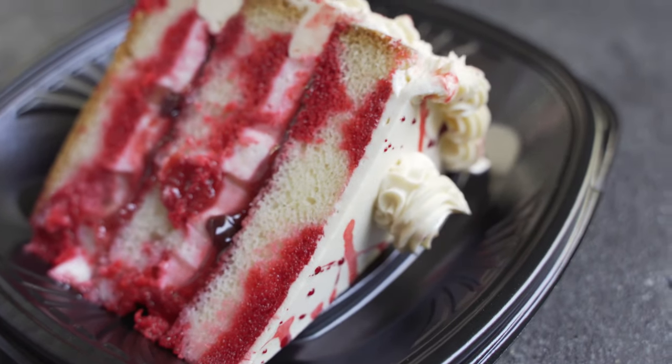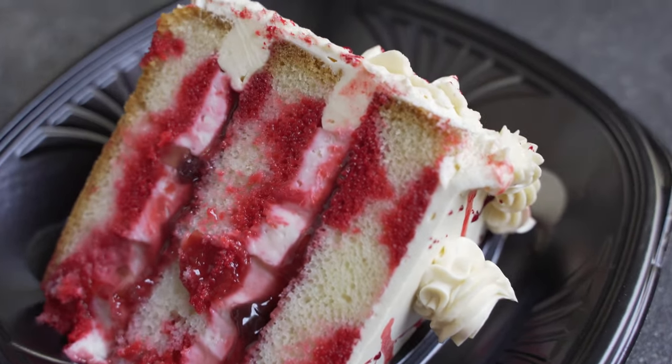The next stop on our snacks tour of Disneyland is the French Market over here in the New Orleans Square area. We're going to go with a mint julep and a very creepy-looking but delicious-looking Haunted Mansion wedding cake. The mint julep is so good — it is exactly what you want on a hot day like today. It's really like the lightest lemonade you've ever had. This is a non-alcoholic mint julep. It is so light — just a touch of sweetness, a touch of mint, a little bit of lemon. It's delicious.